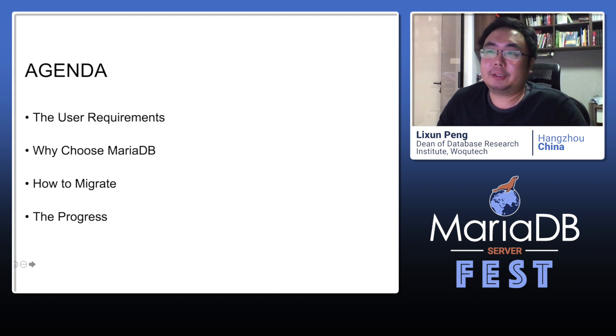This is my agenda. First, I want to introduce the background — why the user wants to move to MariaDB — and then I will introduce how we got it done step by step.